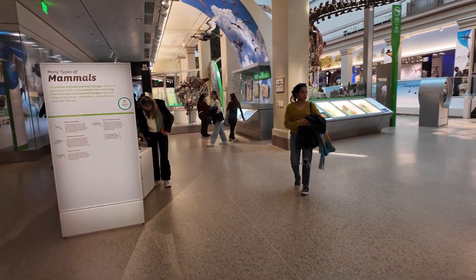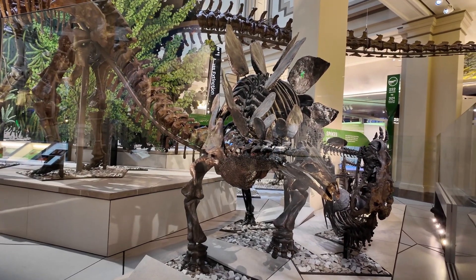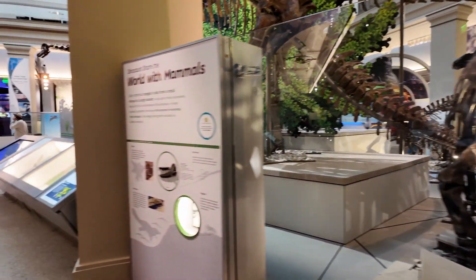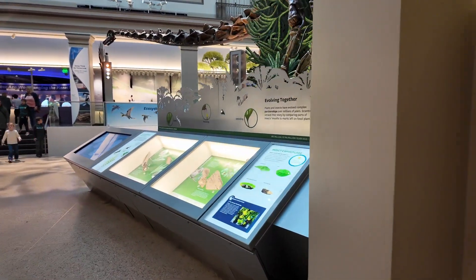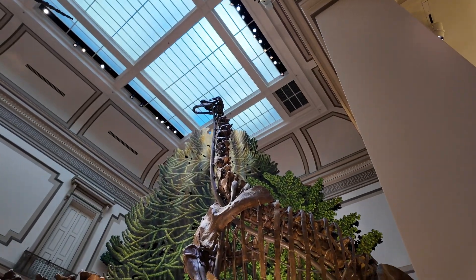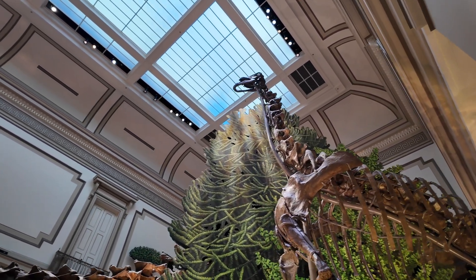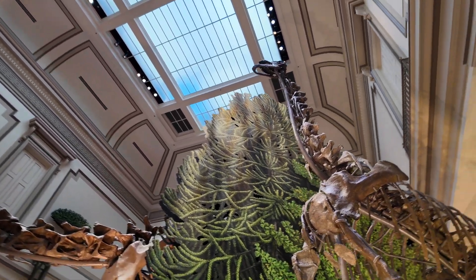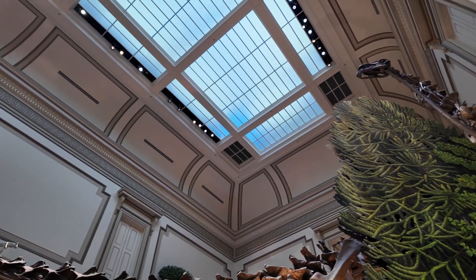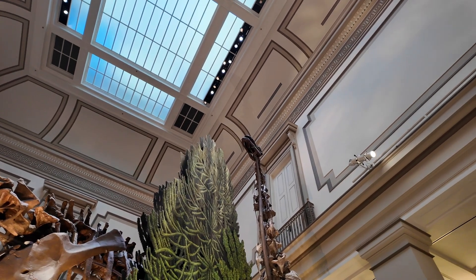Yeah, in the middle of course is the T-rex. Oh, this one is really long, really massive. I'll pause my video here. If you like this video, please click like, and if you want to see my other videos, please do subscribe. Thank you so much for watching — have a good day, goodbye!